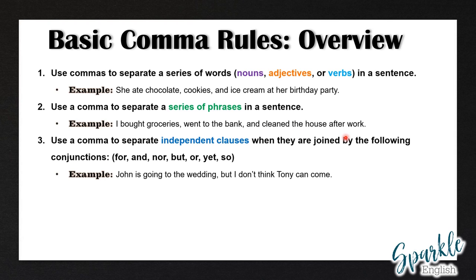Rule number three: use a comma to separate independent clauses when they are joined by the following conjunctions: for, and, nor, but, or, yet, so. Remember that an independent clause is a complete sentence. For example, John is going to the wedding, but I don't think Tony can come.